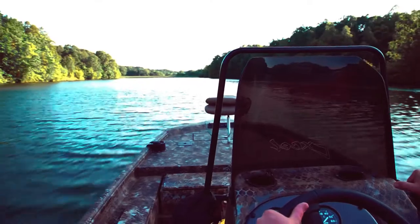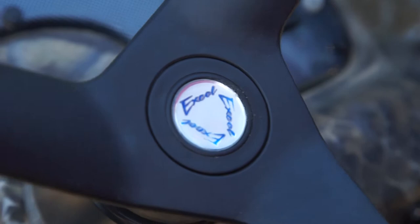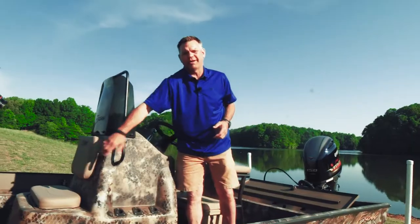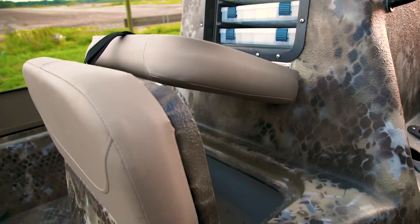The center console itself is full of features. If you're fishing in tournaments you don't want to be stepping on rods or tackle. We've got upright rod holders here, a built-in tackle box right here, and another smaller live well that you can use for smaller fish or for bait fish.